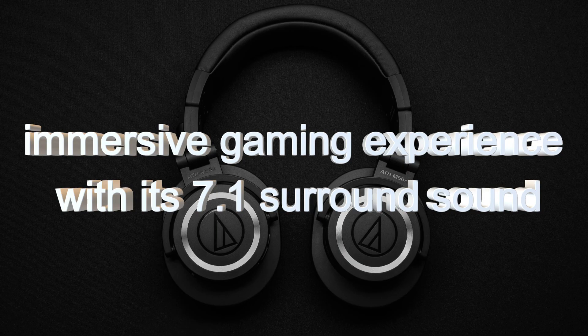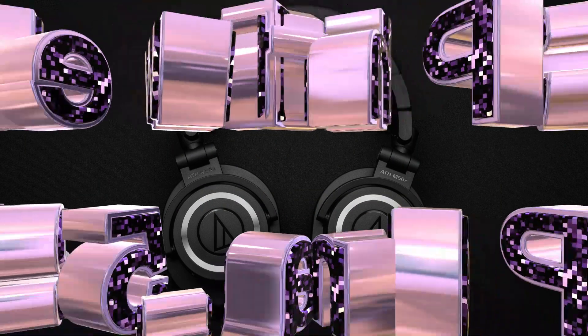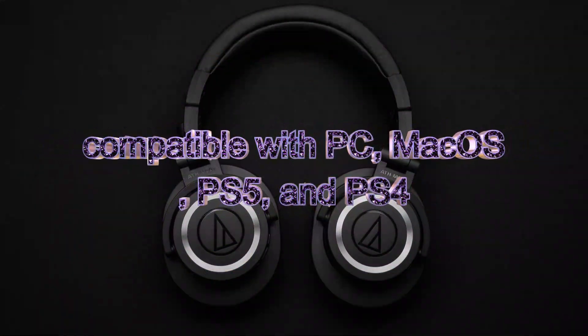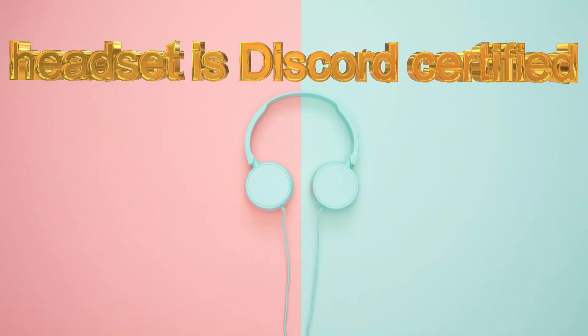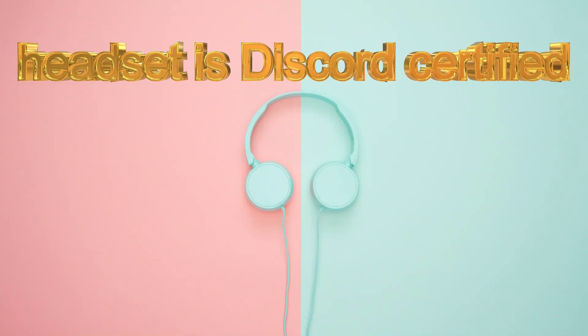They have amazing immersive experience and are compatible with PC, PS5, and other platforms. These are advanced gaming headphones and the headset is Discord certified, so you can even use it in Discord and feel very comfortable. They also feature built-in 50mm drivers.